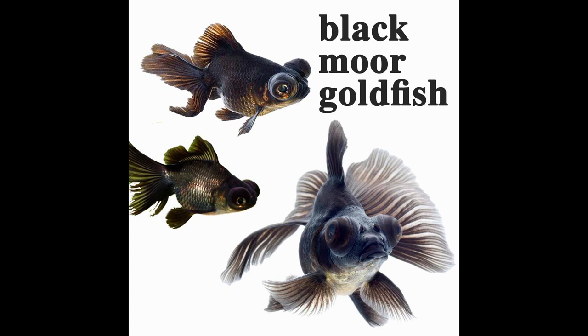We have to use a treatment in the water. You can see the white spot on the water and use a white spot treatment, but the white spot is a white spot issue.